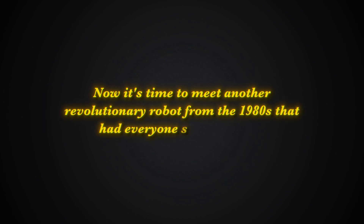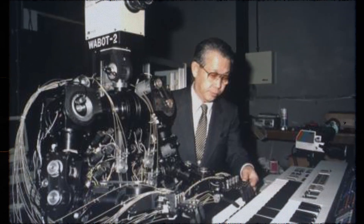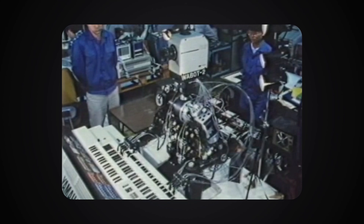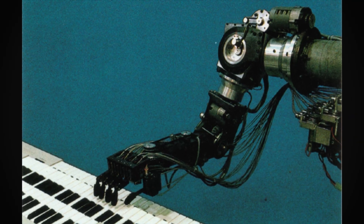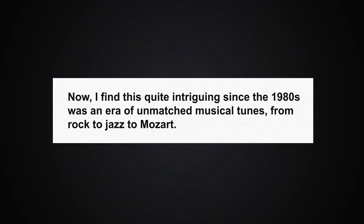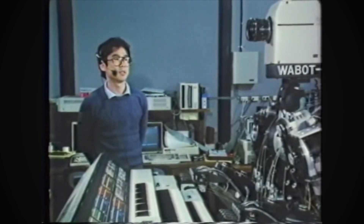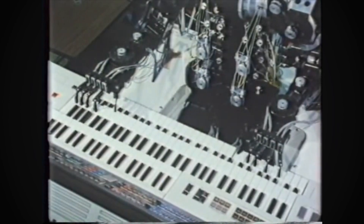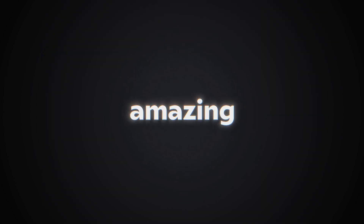Now it's time to meet another revolutionary robot from the 1980s that had everyone singing along. Wabot-2 was the first full-scale humanoid robot capable of playing musical instruments. This robot not only embodied the spirit of the 1980s with its musical prowess, but also paved the way for future advancements in humanoid robotics. Since the 1980s was an era of unmatched musical tunes — from rock to jazz to Mozart — what I find even more intriguing and quite shocking for a robot at the time was its demonstration of complex motor skills and coordination.